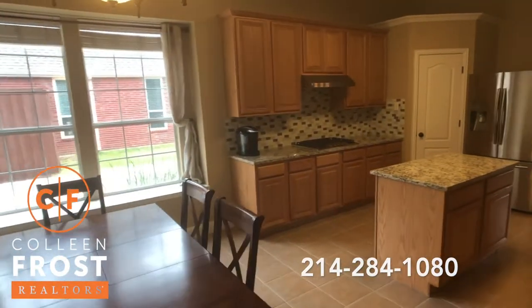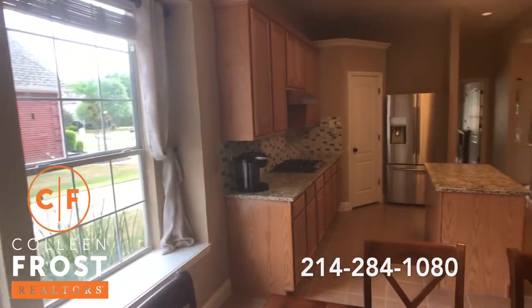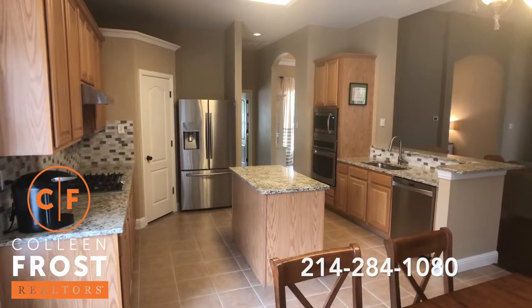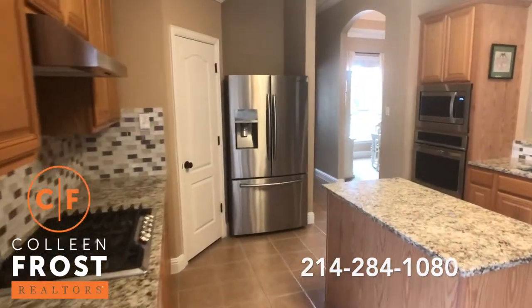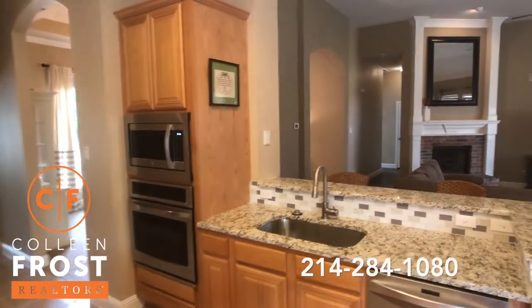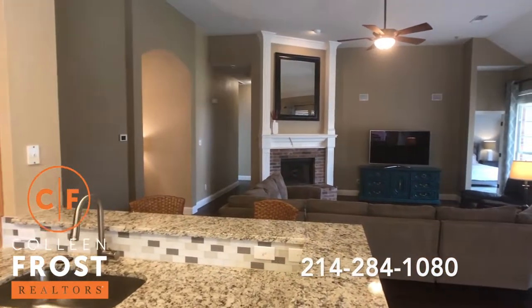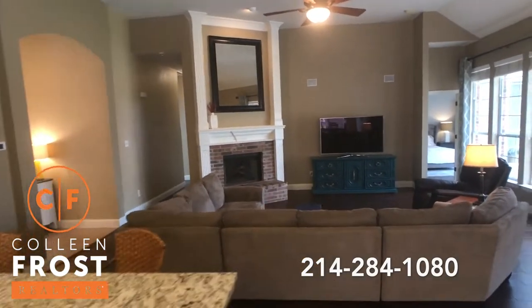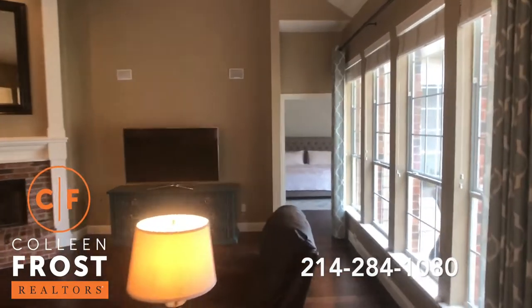Before we get there, we are going to take a walk over to your amazing kitchen with granite countertops, a beautiful island. Look at your window seat, your kitchen nook area — you have great views. Stainless steel appliances, gas cook range — modern, chic, it's amazing, fantastic!